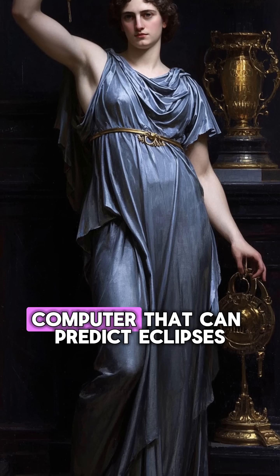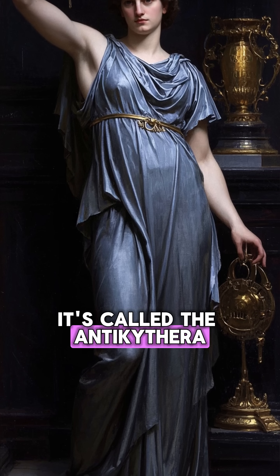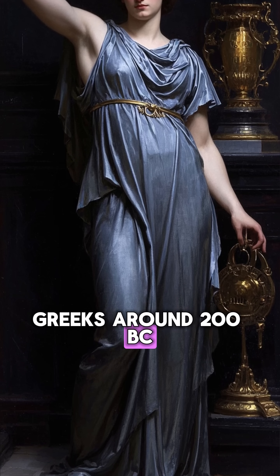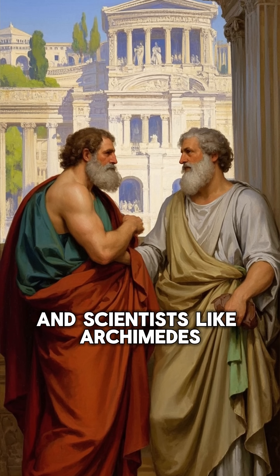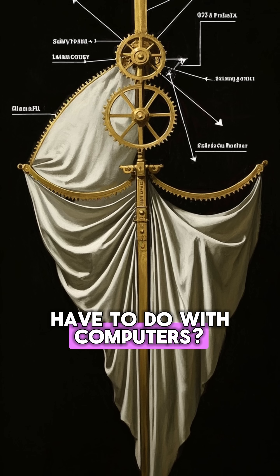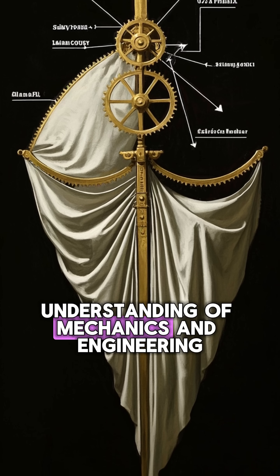This is a 2,000-year-old computer that can predict eclipses. It's called the Antikythera Mechanism, and it was made by the ancient Greeks around 200 BC. Most people think of ancient Greece as a time of philosophers and scientists like Archimedes and Pythagoras. But what did they have to do with computers? Well, they had a pretty advanced understanding of mechanics and engineering.